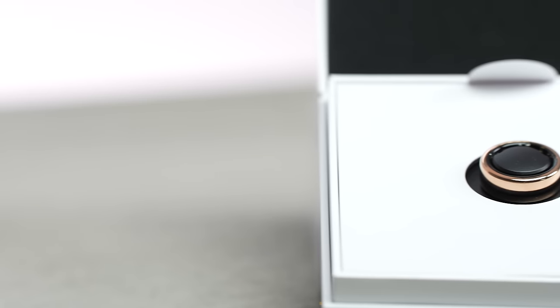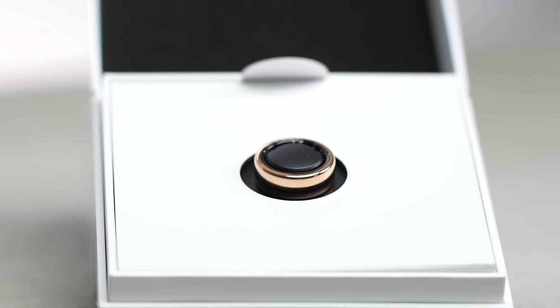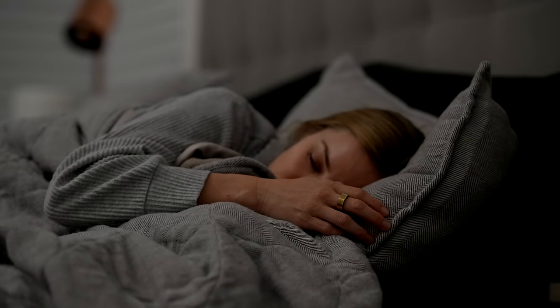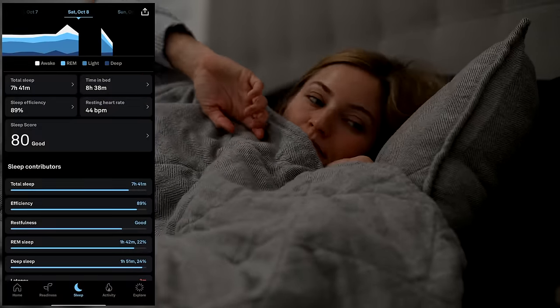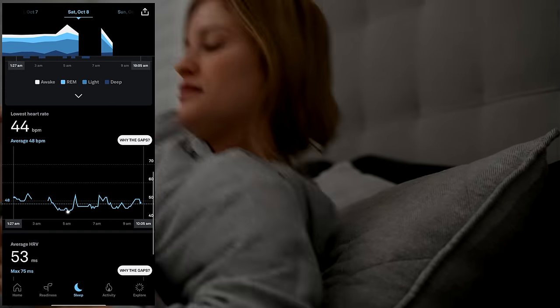This is the new Oura Ring Horizon with all of the Gen 3 Oura Ring technology like sleep tracking, blood oxygen sensing, and activity tracking. With a huge focus on sleep, the Oura Ring is able to accurately track when you are in deep, REM, and light sleep, letting you know if you're getting enough of each. It does this by monitoring the nighttime changes in your resting heart rate, your heart rate variability, body temperature, and more.